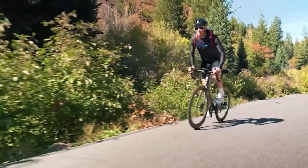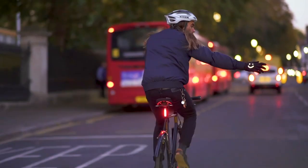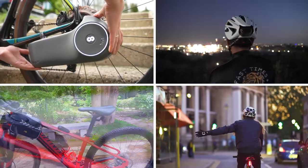Whether commuting to work or taking a casual ride in the city, a bike is a vehicle you can rely on. And in order to enhance your bike journey, there are a few bike gadgets that you should try. Today, we'll show you the top 10 coolest bike gadgets and accessories.